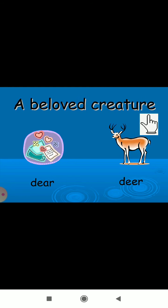Next clue: 'a beloved creature.' That is 'deer' — the animal — D-E-E-R. And 'dear' — D-E-A-R — is the word we use for a best friend or family member. Who is dear to you, you call them 'dear.'